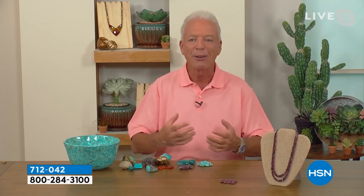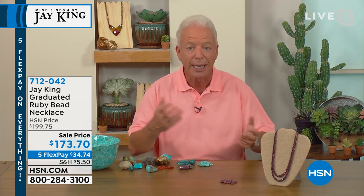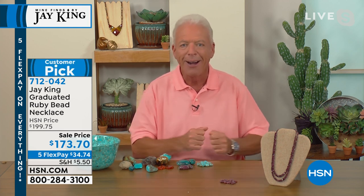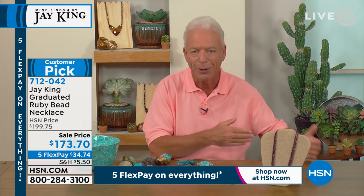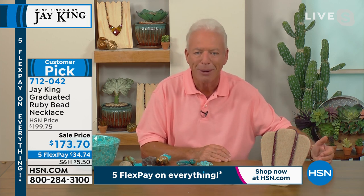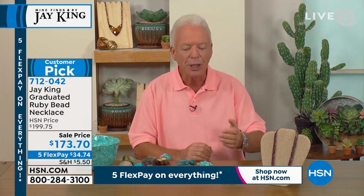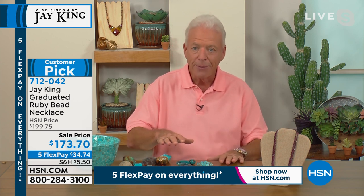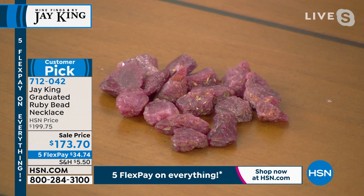Mauritius is not known for mining — it's almost like a Caribbean holiday island, off the coast of Madagascar. I showed her photos of where they mined this and she said, 'Oh, I know that — that's on the southwestern portion of the island' — and she didn't even know about it. Talk about a mine find. This might just be the tip of the iceberg, but this is probably the only thing they mine there — they just found this; it's very unusual.